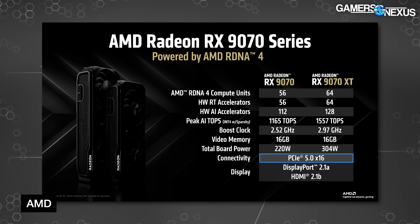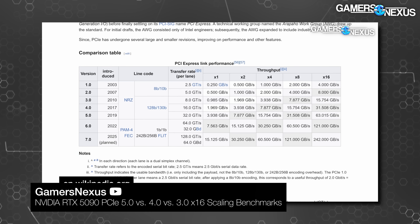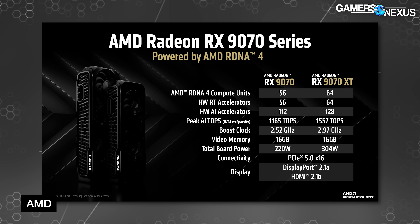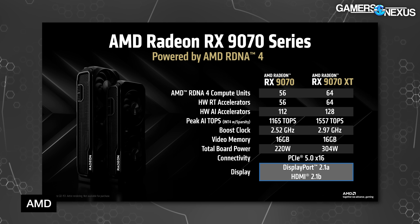Finally, the cards are on PCIe Gen 5 x16, though we've already shown there's no real performance impact there — as we demonstrated with the 5090. There almost certainly won't be any impact with the 9070 series either, unless they cut down the slot on a lower-end model to x4 like they've done in the past, which might cause some problems. Display output is up to DisplayPort 2.1a and HDMI 2.1b.